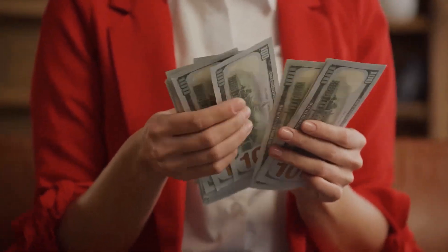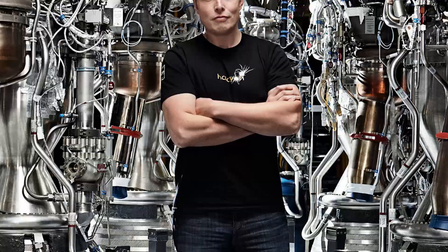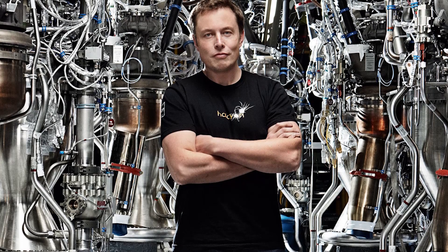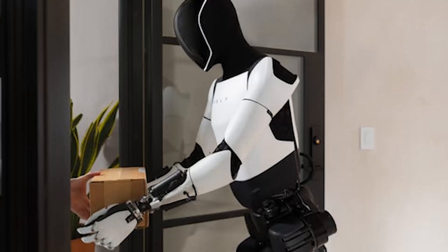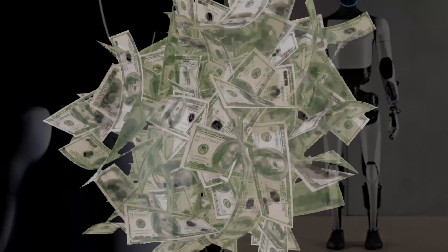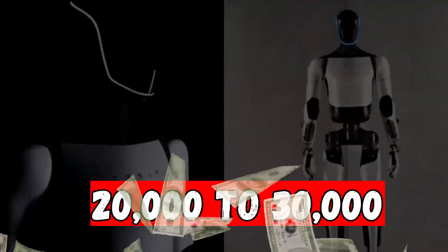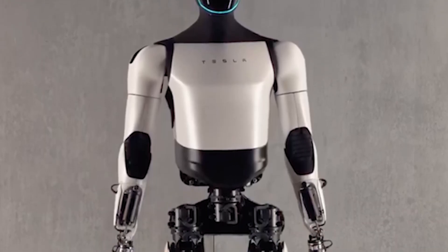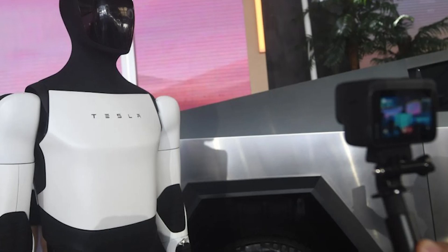Lastly, there's the matter of cost. While Musk is known for making ambitious products affordable, it's unclear how much the Tesla Bot will cost when it hits the market. Early estimates suggest that it could be priced at around $20,000 to $30,000 which, while relatively affordable for a robot of its capabilities, is still a hefty price tag for the average consumer.